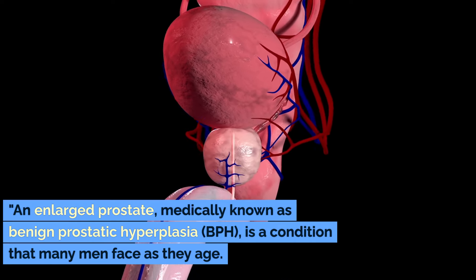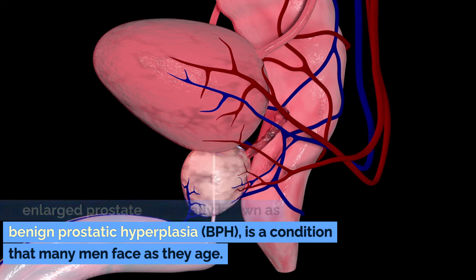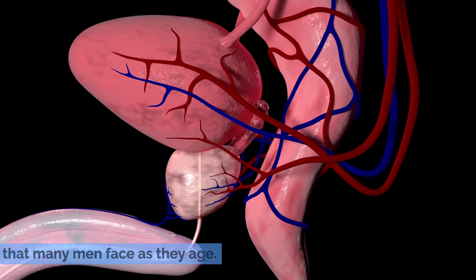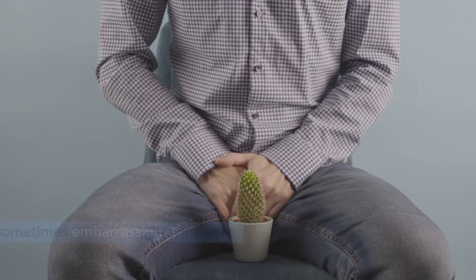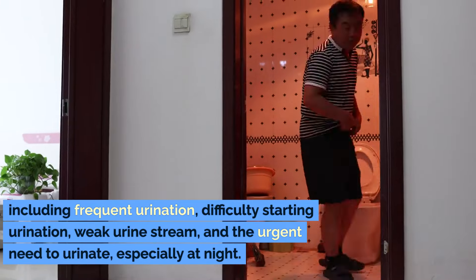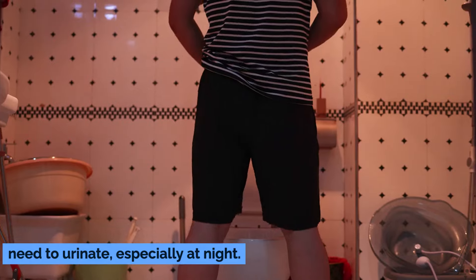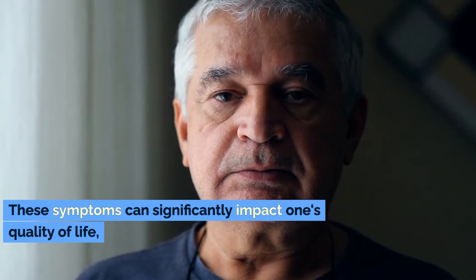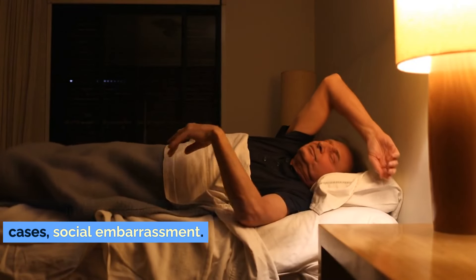An enlarged prostate, medically known as benign prostatic hyperplasia, or BPH, is a condition that many men face as they age. It can lead to a range of uncomfortable and sometimes embarrassing symptoms, including frequent urination, difficulty starting urination, weak urine stream, and the urgent need to urinate, especially at night. These symptoms can significantly impact one's quality of life, leading to interrupted sleep, anxiety, and in some cases social embarrassment.